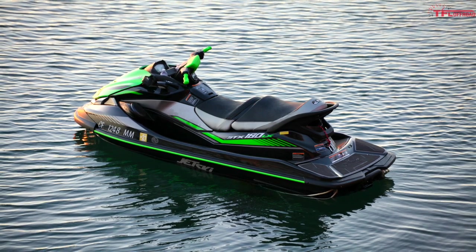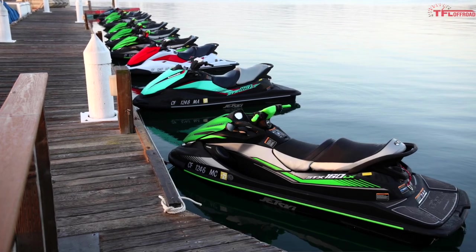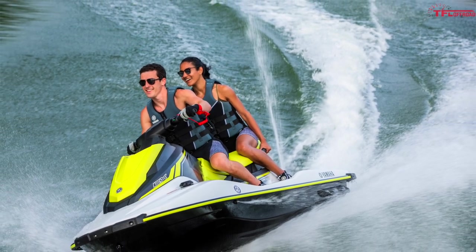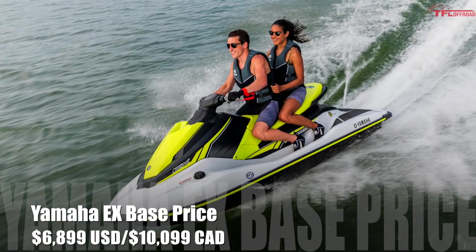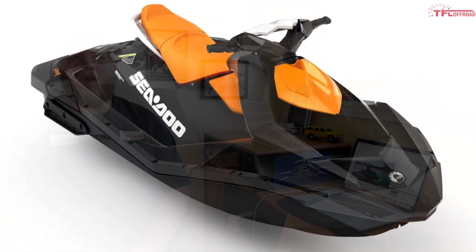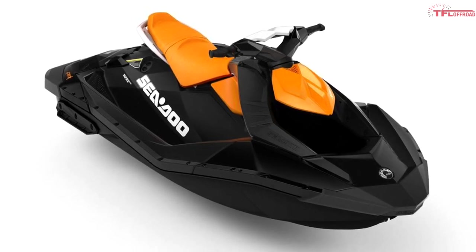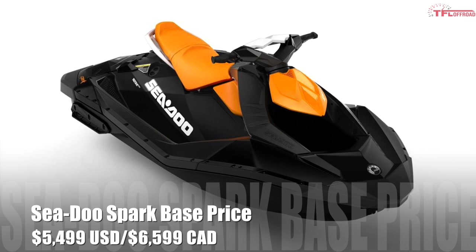If you go for an STX 160 you're looking at a base price of $9,599. After the Sea-Doo Spark was brought out, Yamaha realized it needed to play in this rec-light segment, and that is what the EX series is all about. The most affordable model they sell is going to run you $6,899. And finally, the cheapest brand new PWC in the United States and Canada is the Sea-Doo Spark, with a starting price of $5,499 US.